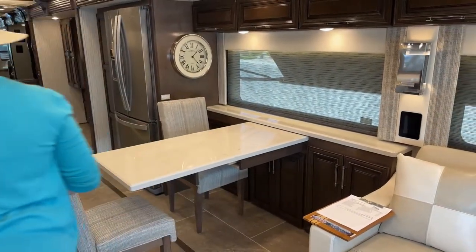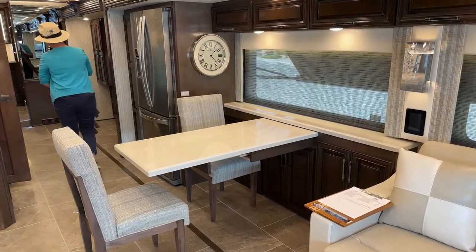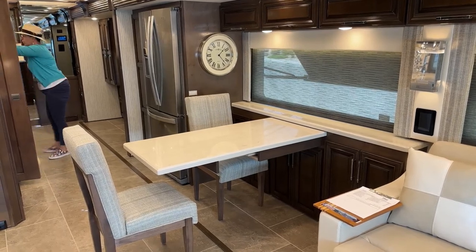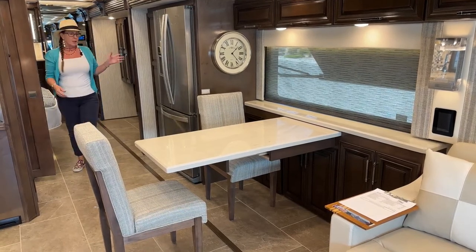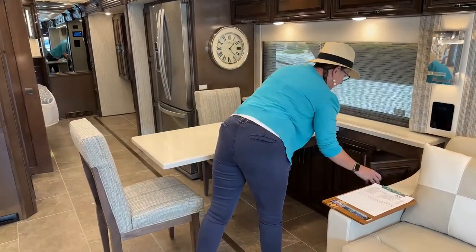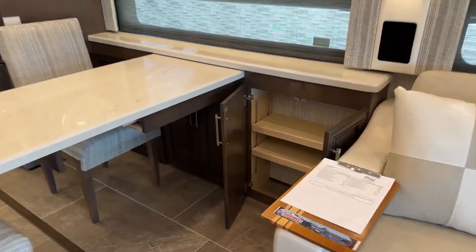Another benefit of a table and chair setup is not just the space on the table itself or that beautiful buffet along the window where you can keep your cream and sugar and salt and pepper, but it's also the benefit of having more storage space underneath the buffet as well.